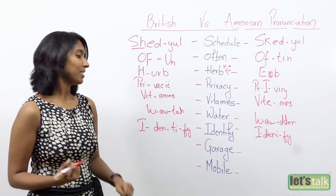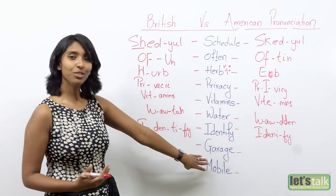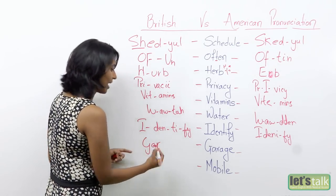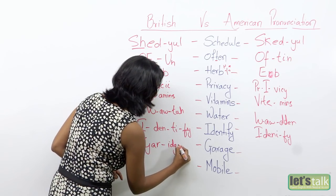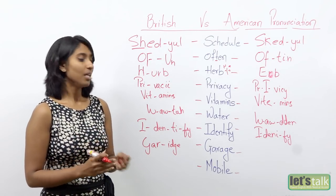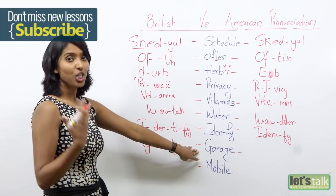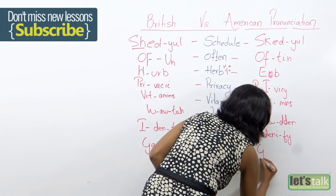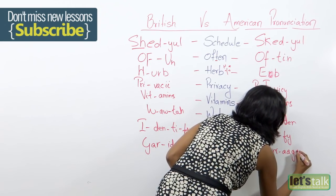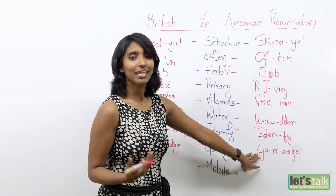Moving on to the next word — can you help me pronounce it? Now some say 'garage' and some say 'garage.' So 'garage' is British — gar-age, the same as 'marriage' or 'cartilage.' The A-G-E becomes an I-dge sound for British. However, the word changes to 'garage' in American. So it's no more a 'garage sale' — it's a 'garage sale' in the US.